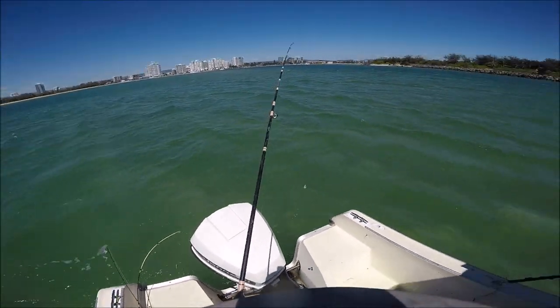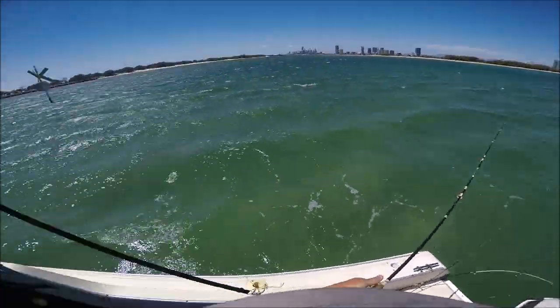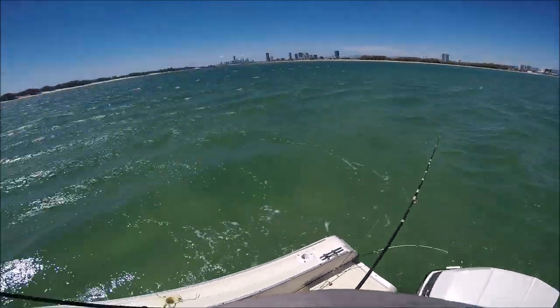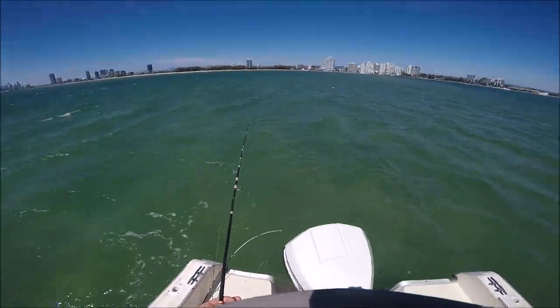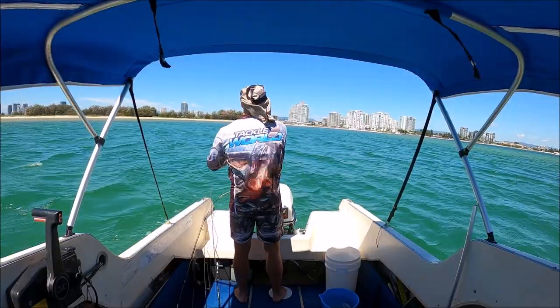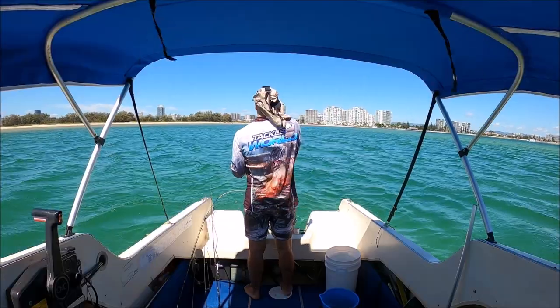First things first, I had to actually try and find some whiting. What I did was drift over the top of this sand flat and into some deeper water into a little bit of a channel off the edge of it. When you're trying to find fish, it can pay to try a few different depths. After a couple of drifts, I finally found where a school of legal whiting were holding.